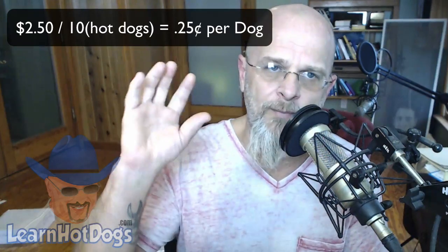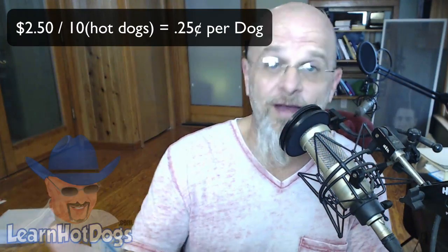Let's do some simple math. You can buy these for about $2.50 anywhere in the country — sometimes as low as $2 if you shop competing grocery store chains on different weeks. So you go: I paid $2.50 for 10 hot dogs, that's 25 cents a dog. But that's not your entire food cost — there's more.